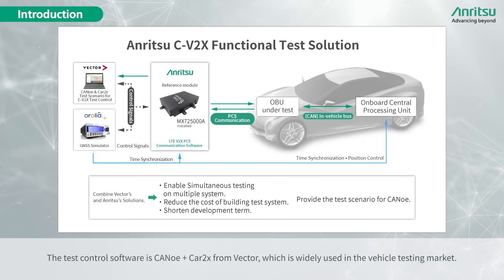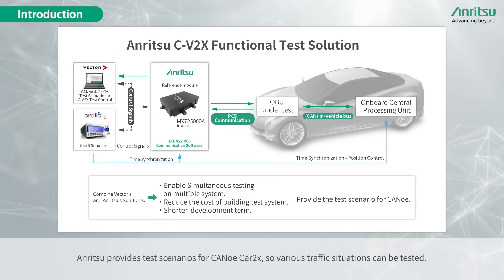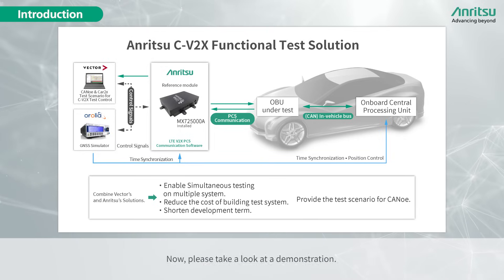The test control software is CANoe plus Car2X from Vector, which is widely used in the vehicle testing market. Anritsu provides test scenarios for CANoe Car2X so that various traffic situations can be tested. Now please take a look at a demonstration.